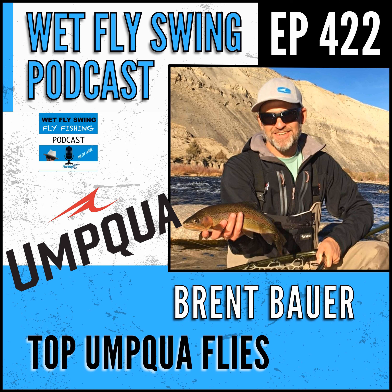Brent Bauer is here to take us back into Umqua and some of the top selling flies and products they have in their line. We hear about how a fly makes it through the Umqua cut list, what the process looks like, some funny stories, and some of their most popular flies of all time - a man who has been at Umqua from way back in the day.